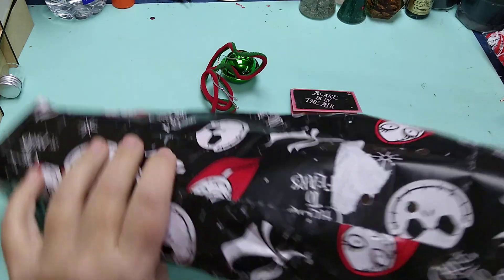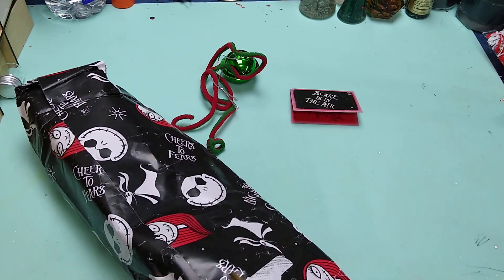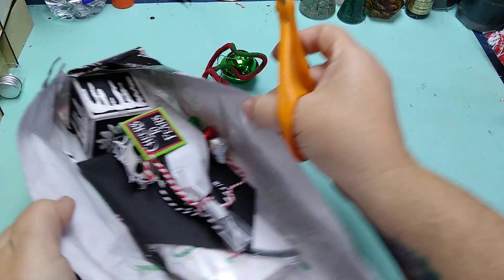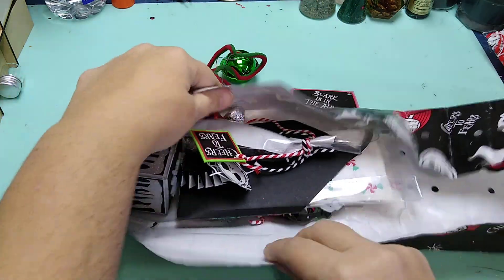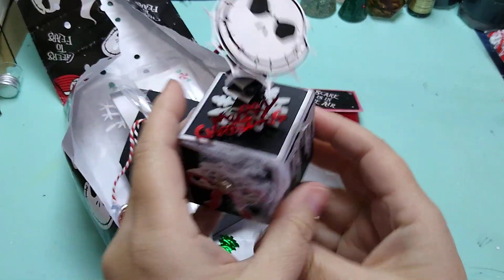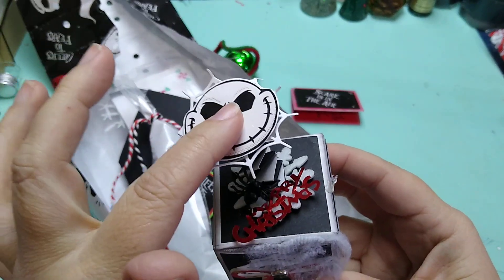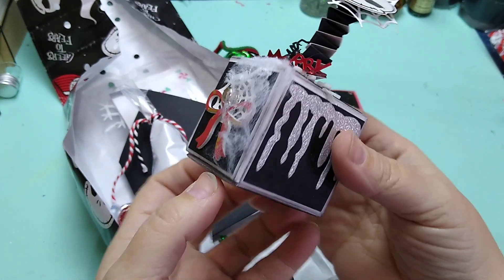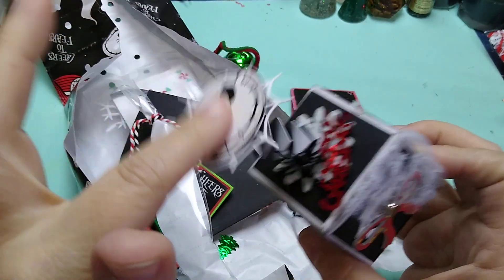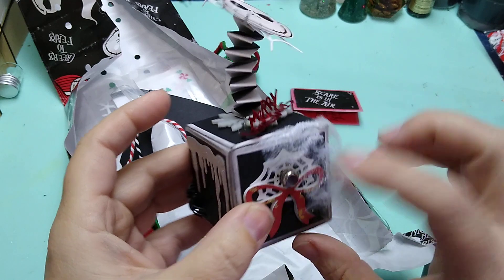I wish I could find some of this wrapping paper, that is so cool. Look how cute! Oh my goodness, what did you make? Oh my gosh, it's so cute — look at the Jack! Check out this box that she made, guys. That is definitely, most definitely how Jack's friends would have wrapped a present, for sure.